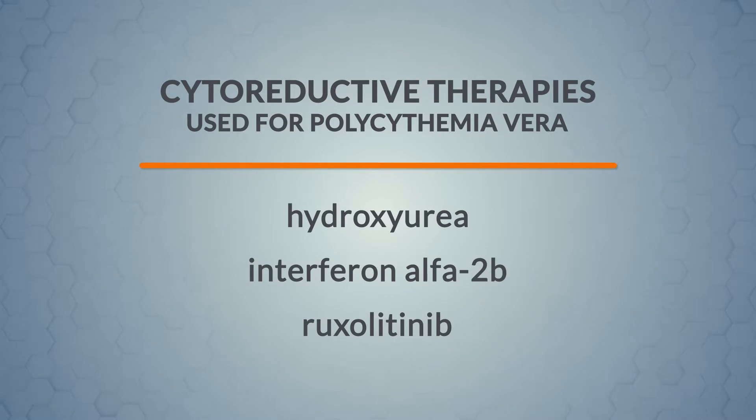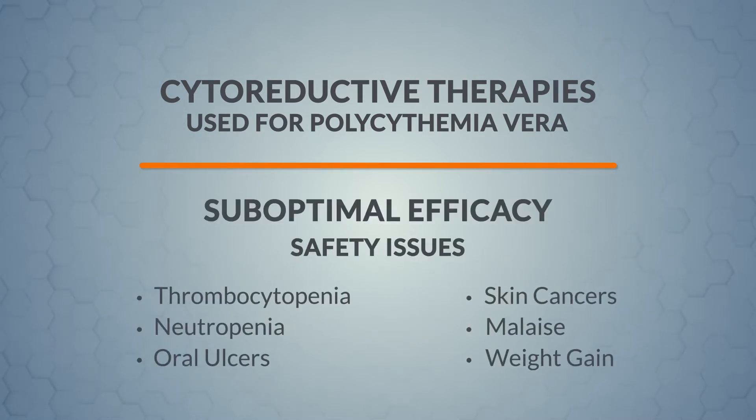Cyto-reductives are also utilized as treatment for PV, but they do not target red blood cell production alone. Therefore, they often have suboptimal efficacy and may have significant safety issues.